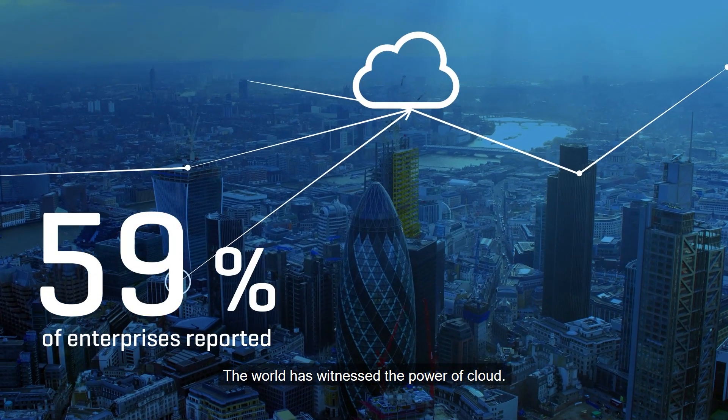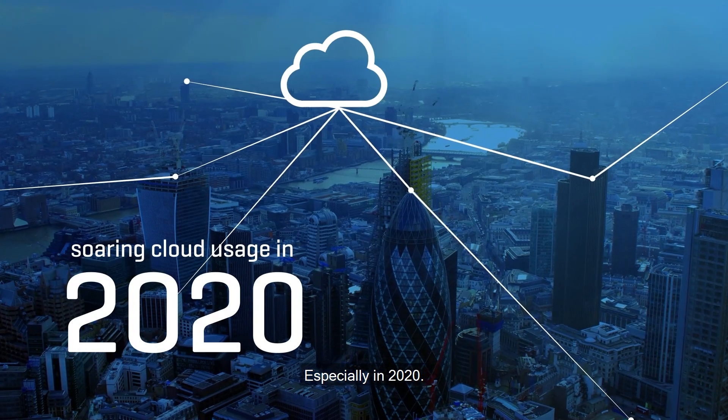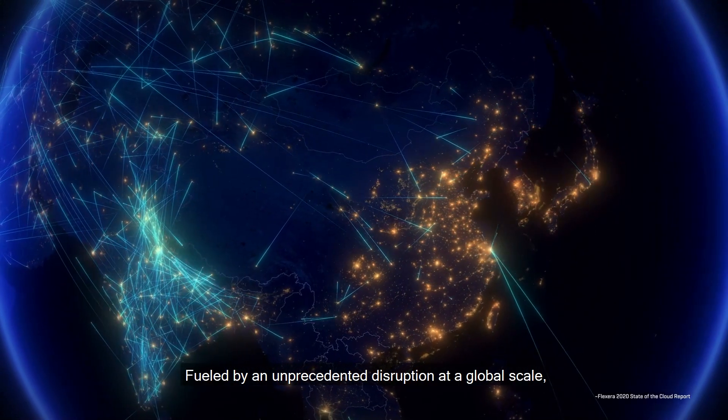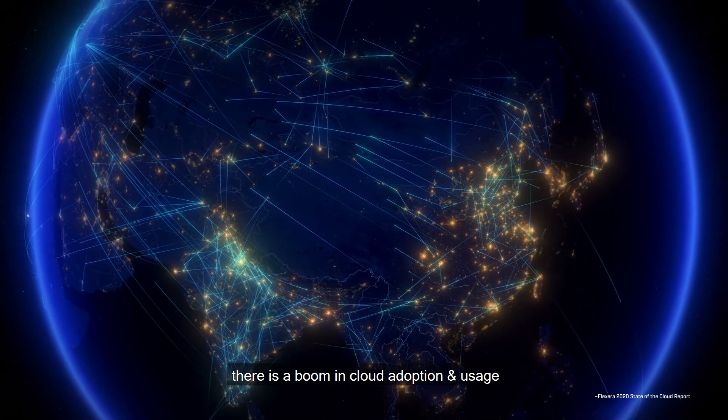The world has witnessed the power of cloud, especially in 2020. Fueled by an unprecedented disruption at a global scale, there is a boom in cloud adoption and usage.